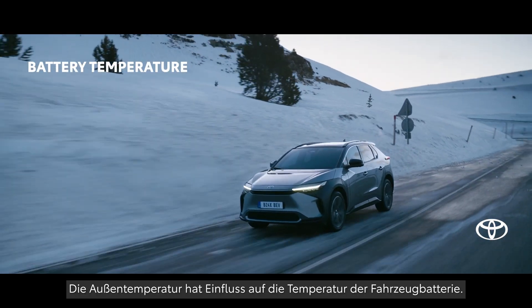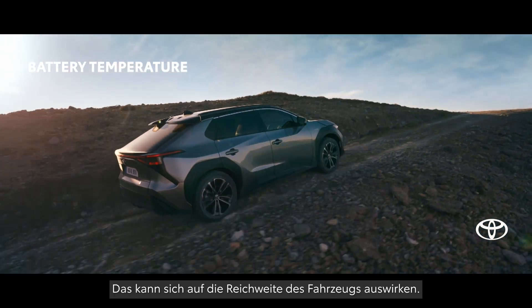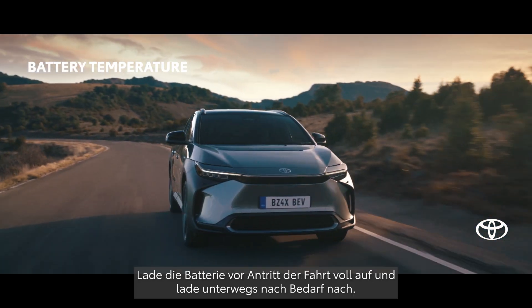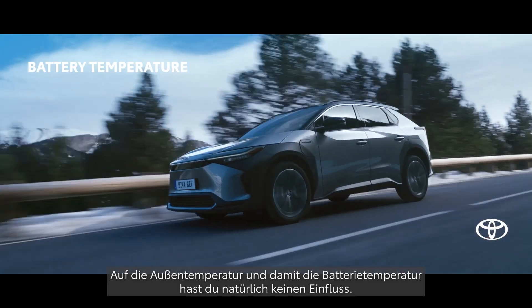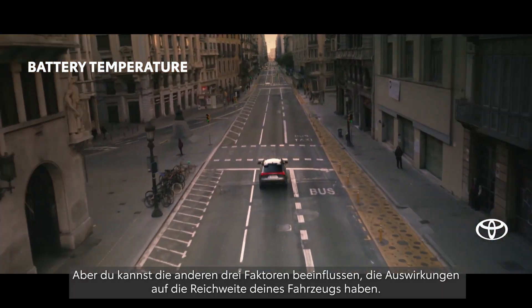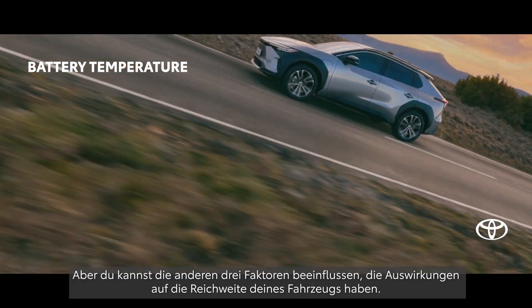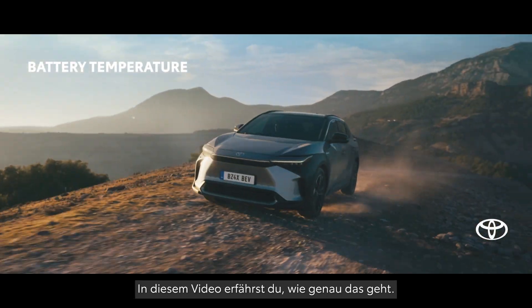Ambient temperature affects the vehicle's battery temperature and will likely impact the driving range. Start your journey with a fully charged battery and recharge as needed during your trip. Of course, one can't control the outside and battery temperature, but we can control the other three factors that impact driving range. We will look at them in detail in this video.